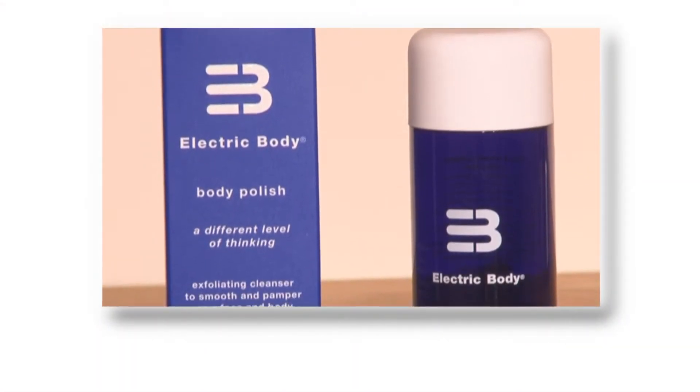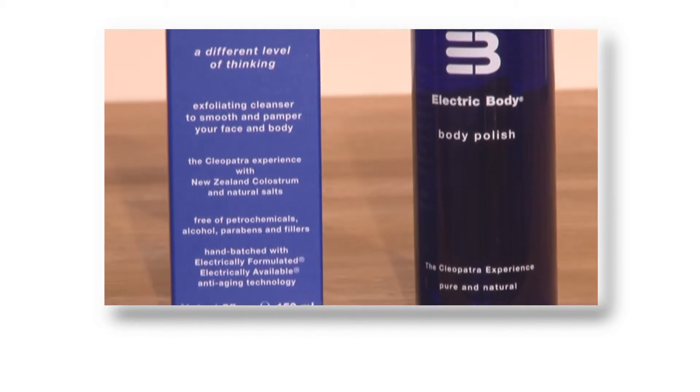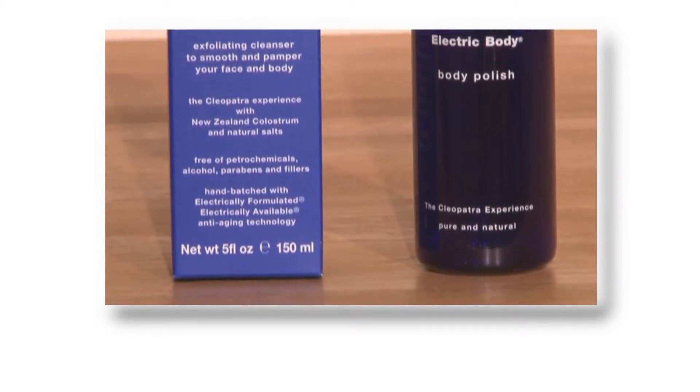The body polish is an exfoliating cleanser which is extremely gentle yet incredibly effective. Colostrum is also used in the body polish ensuring your skin feels nourished and rejuvenated as well as leaving your skin looking soft. When viewed under a microscope, the skin resembles a series of mountain ranges and to achieve smooth skin, you need to gently remove these microscopic ridges. The natural salts combined with the New Zealand colostrum cleanse, enliven, stimulate and invigorate.